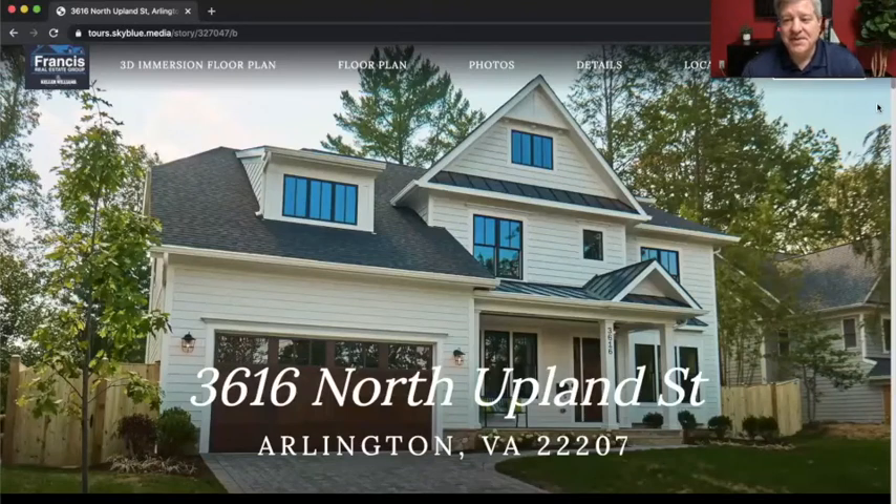Hello everybody, how are you? Tom Francis here with the Francis Real Estate Group. We're going to do a virtual open house tour of 3616 North Upland Street with the help of my partner in business here, Chris Aldino.